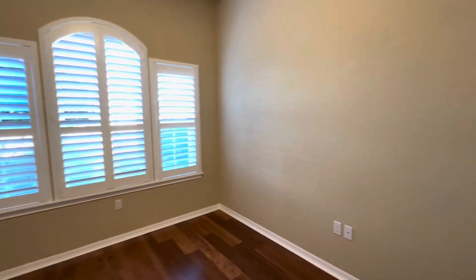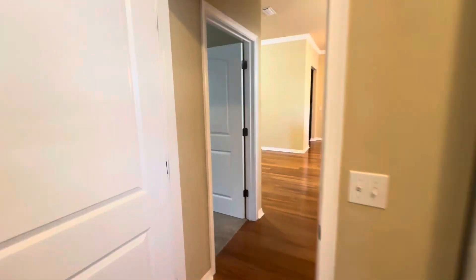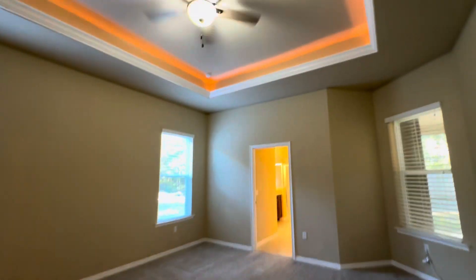This is a home office — it has custom shelving in the closet, but you could also use it as a fifth bedroom if you needed the extra space. Here is the master bedroom with a tray ceiling.